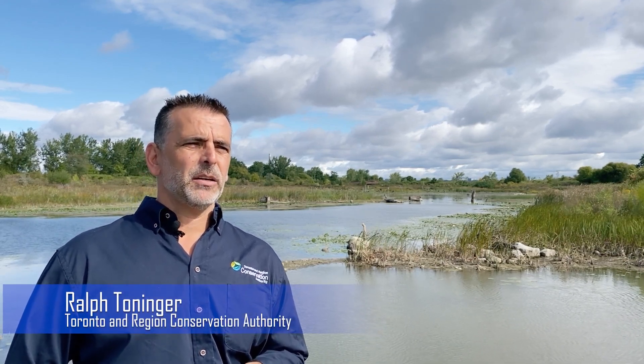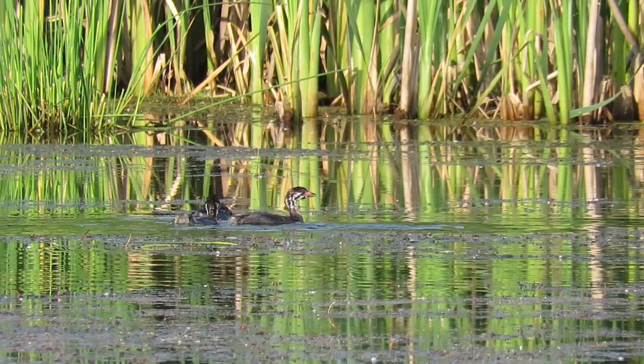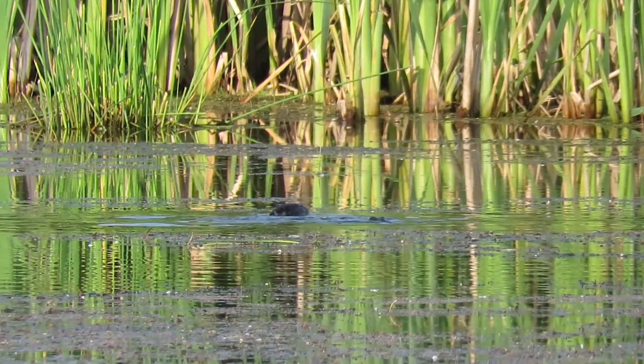We've made significant improvement to fish and wildlife habitat across Toronto Waterfront. We've seen huge changes in reproduction, foraging and shelter habitat for the nearshore fish and wildlife communities.